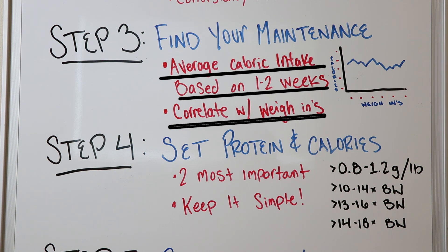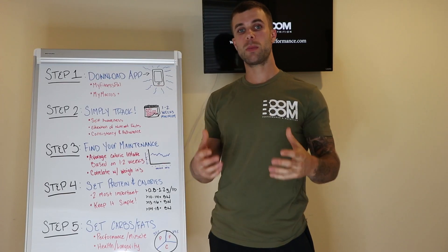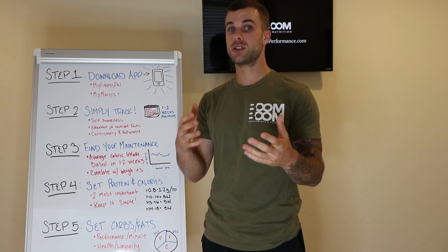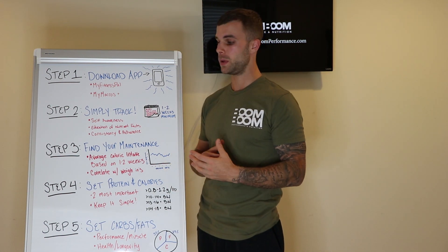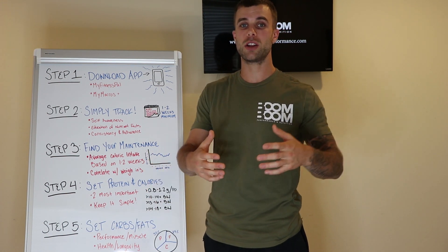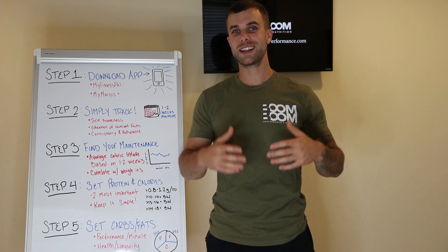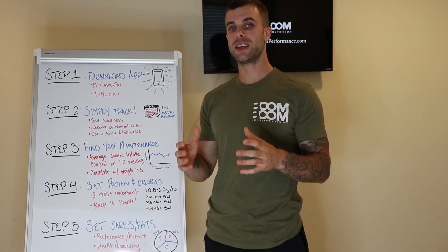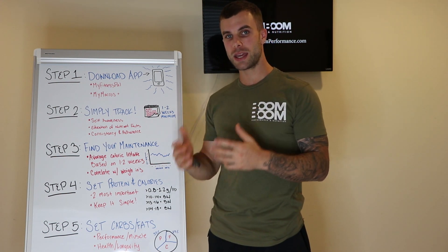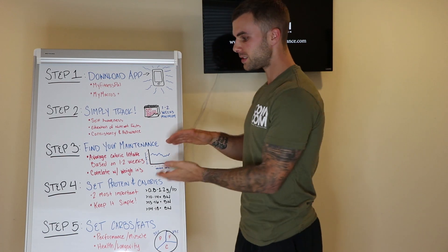So if your average calorie intake was 2,148 calories, we round that to 2,150. You're going to correlate your average caloric intake with your weigh-ins — is your weight declining, increasing, or maintaining? We need to find your maintenance calories. Usually what you'll find, if you've never tracked before, is that you're probably not dieting and not following any intelligent nutrition plan. If you're consuming 2,150 calories every single day on average and maintaining a body weight of 200 pounds, then your maintenance caloric intake is 2,150.